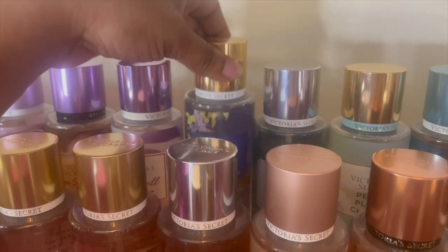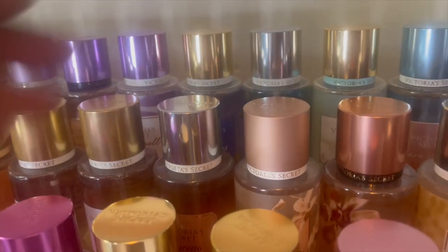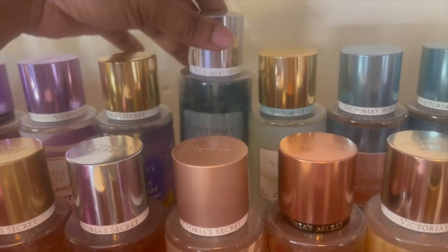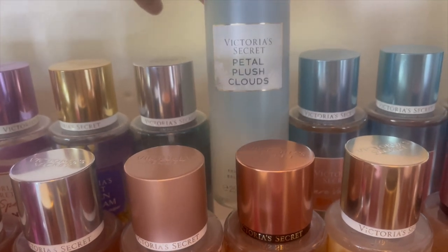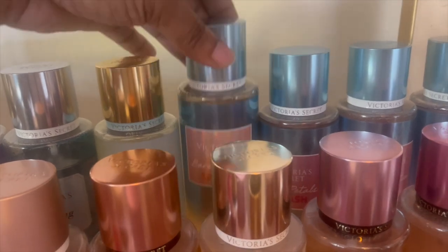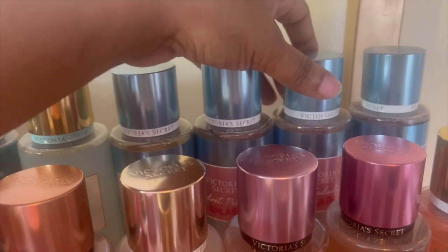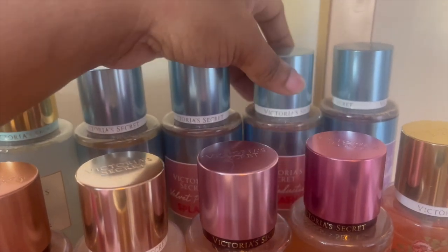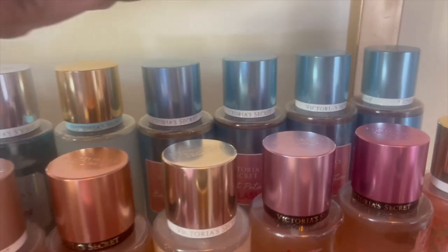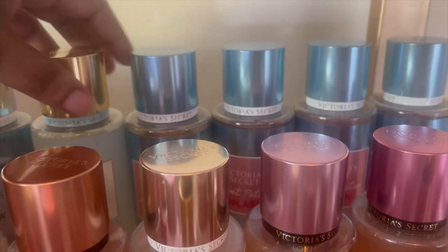Garden Daydream. I have them color coordinated like a rainbow — I just love it like that. Sparkling Creme, Petal Plush Clouds, Bear Vanilla Splash, Velvet Petals Splash, Pure Seduction Splash, and Love Spell Splash. In terms of the body creams, I'll probably get Pure Seduction Splash because I really like that one, and the Vanilla Splash as well.